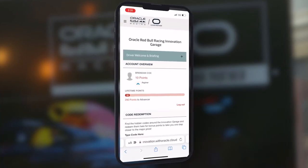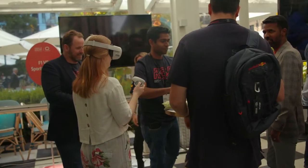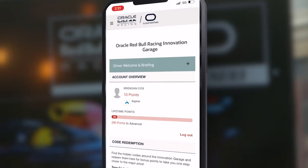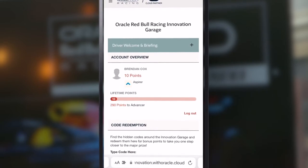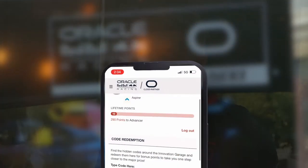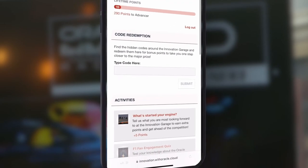The Crowdswest app is a really unique experience that we're able to showcase to our customers today. Essentially, as an individual interacted with these activities they were awarded points. At the top I've got the driver welcome and briefing, which is showcasing what the app is about, and then down below we've got their account overview showing the amount of points they've got. The other part that was really nice about the app is we had secret code words that individuals could pick up on within the activities, so we had that code redemption there that they could enter in those secret codes.